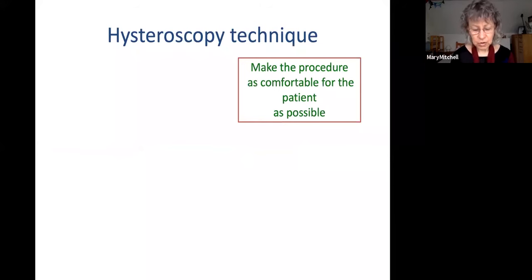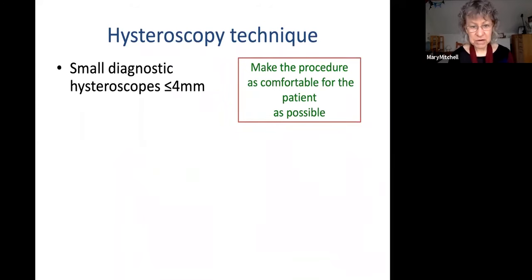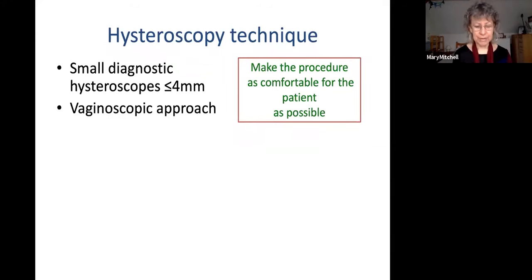The key to a good office hysteroscopy is making the procedure as comfortable for the patient as possible. One way of achieving that is using small diagnostic hysteroscopes of less than four millimetres — and this refers to the outer diameter of the sheath, not just the size of the hysteroscope itself. If you need to move on to an office operative procedure, you will be using a slightly bigger telescope.